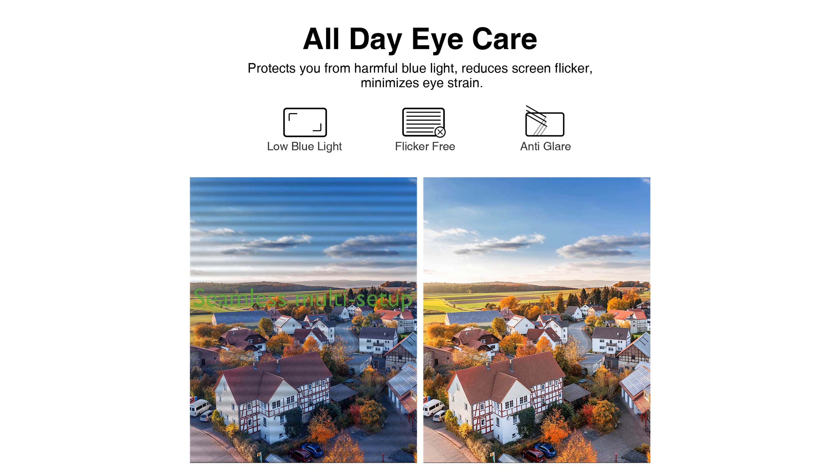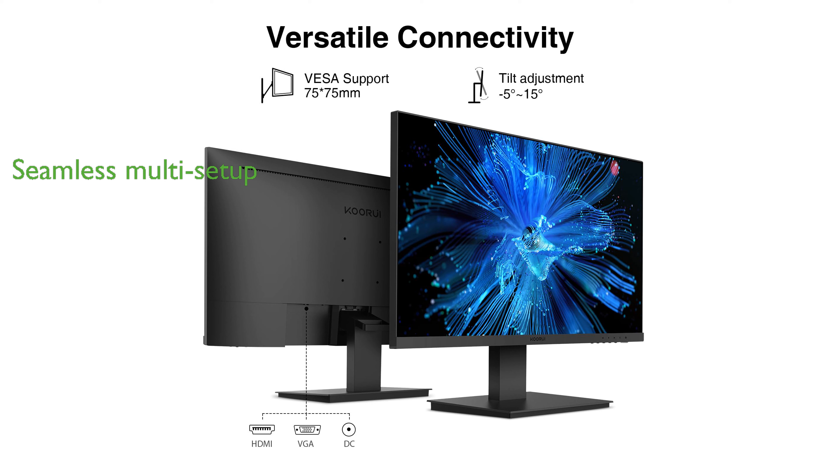Its ultra-slim, zero-frame design allows for seamless multi-monitor setups, enhancing productivity and immersive experiences.